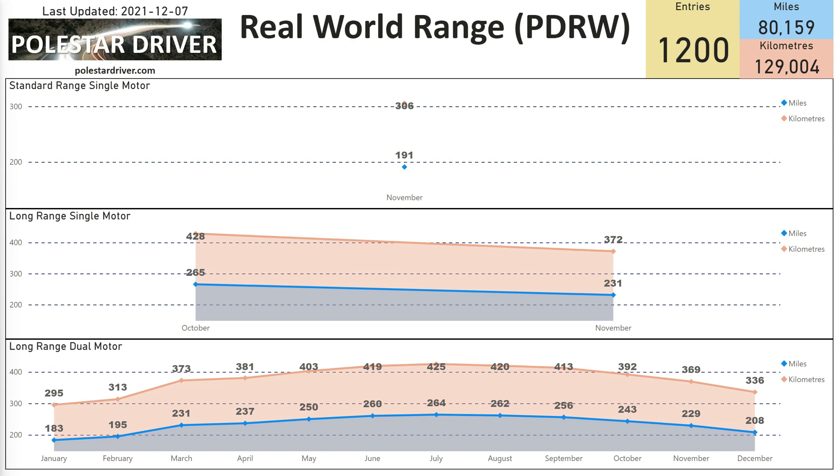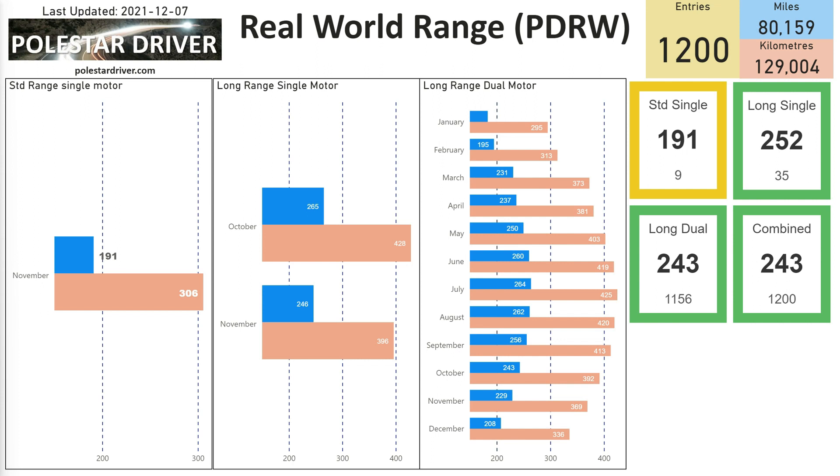This chart shows range per month — blue bars for miles and peach-colored bars for kilometers. In November, the average range for Long Range Dual Motor is 229 miles or 369 kilometers. For the Long Range Single Motor we have 246 miles or 396 kilometers. You can also see a direct comparison between the two, and on the left the Standard Range Single Motor shows 191 miles from the submissions for that model.